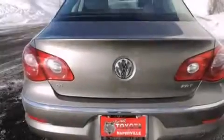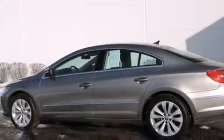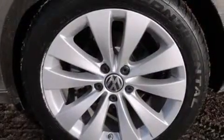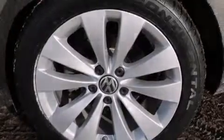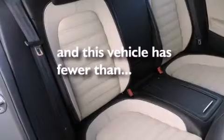The following features are also included: air conditioning, a split-folding rear seat, cruise control, a CD player, a leather-wrapped steering wheel, front-side impact airbags, an auto-dimming rearview mirror, a rear window defroster, keyless entry, and this vehicle has fewer than 38,000 miles on the odometer.